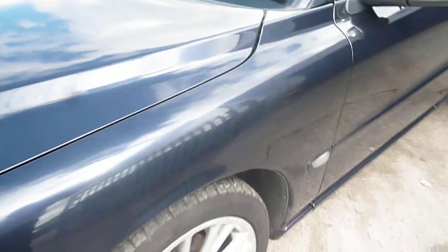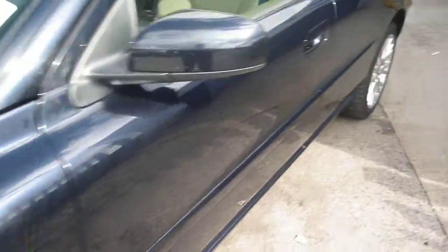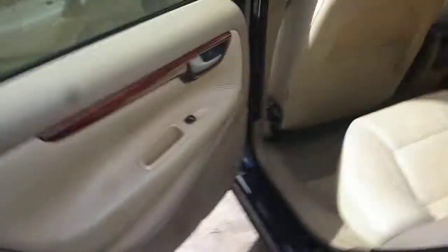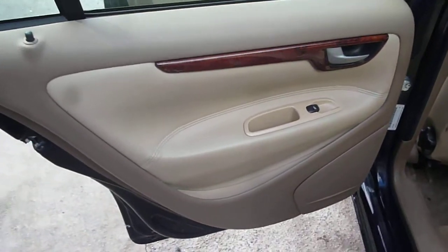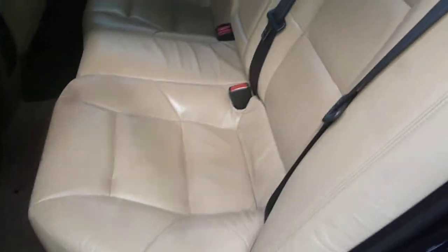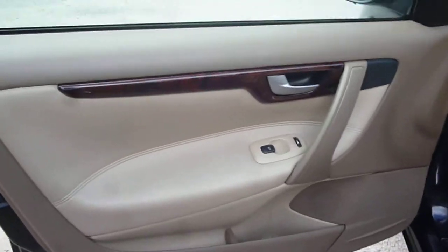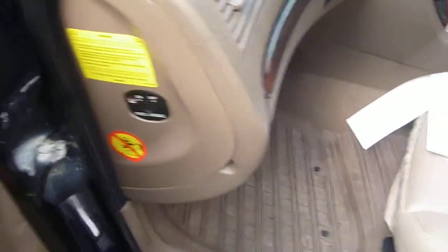The nearside front wing is in need of a buff to bring it up nicely. The nearside rear door card is good, just with a small hole. The front door card is all okay. There is a passenger airbag cut-off switch present.